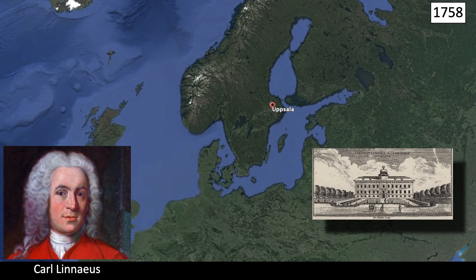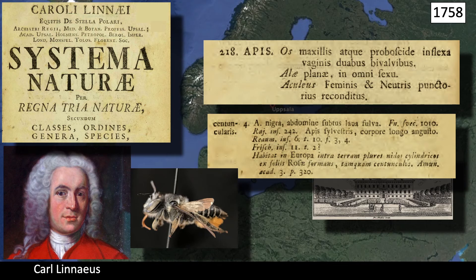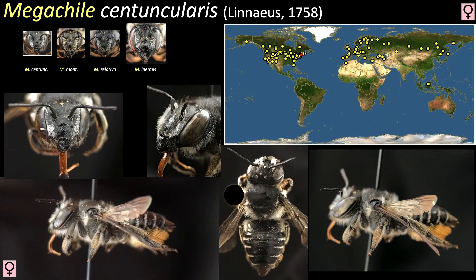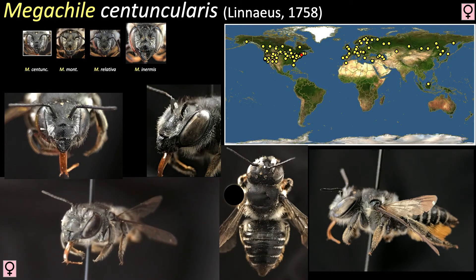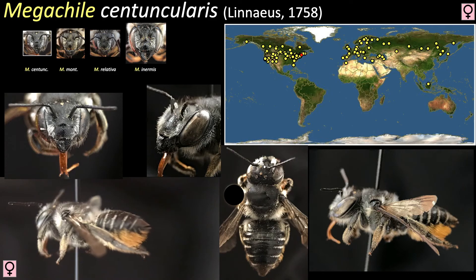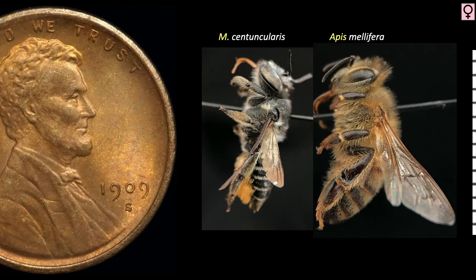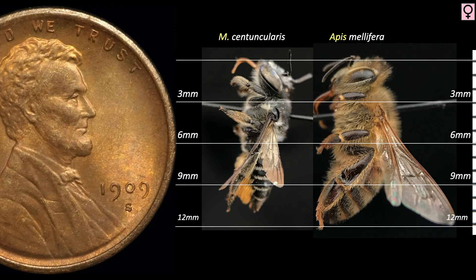Species in the subgenus Megachile trace their origins back to 1758 Uppsala, Sweden, where Linnaeus printed his 10th edition of Systema Naturae. Among his 29 described bees was one he named Apis centuncularis. Megachile centuncularis is a medium-sized black bee with rusty orange hair on the underside of its abdomen — this is the bee's pollen scopa, which allows the bee to carry pollen to their nests. Both sexes are smaller than worker honeybees; females are 10 to 11 millimeters and males average about 8 to 9 millimeters.